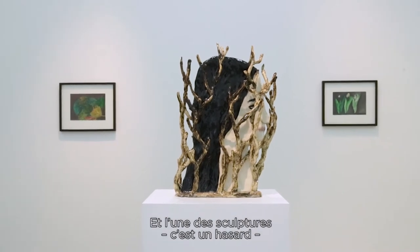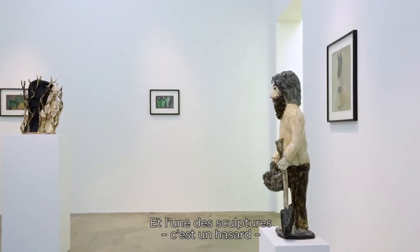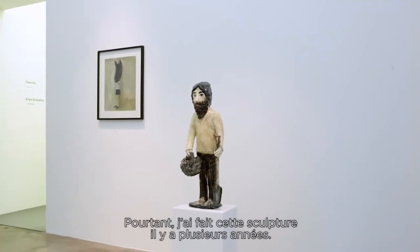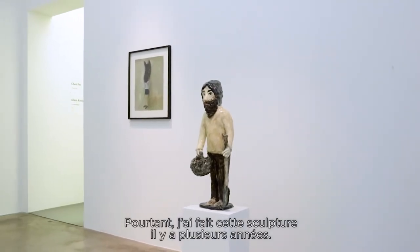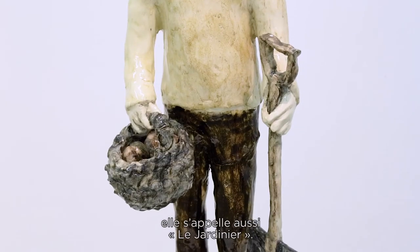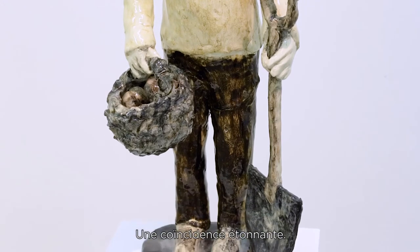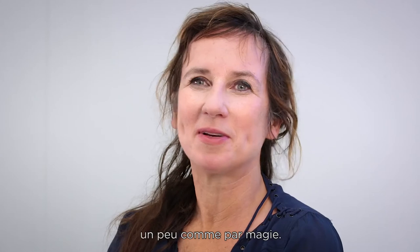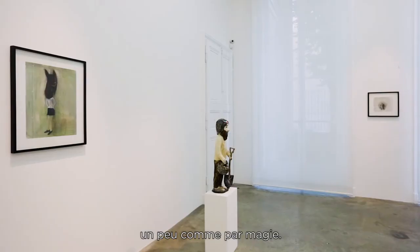One of the sculptures is accidentally a little bit like the florist Thierry. But I did that sculpture several years ago. Accidentally it looks like him, and it's also called The Gardener. So it's like a strange coincidence — it was like the whole project was meant to be, which is, you know, like magic.